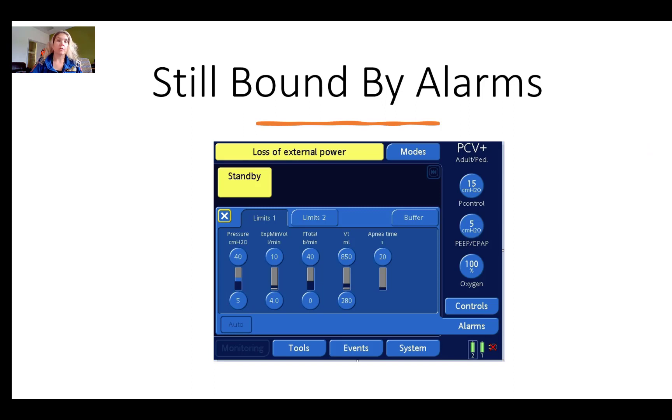Just as in PRVC, you're still always bound by your alarms — including your pressure alarm — even though you are in pressure control mode. Best practice is to set a tidal volume alarm with tight brackets, because in pressure control mode the volumes may vary based on changes in compliance or resistance. The practitioner should be alerted to any change in volumes so they can increase or decrease the pressure to ensure the target volumes are maintained.